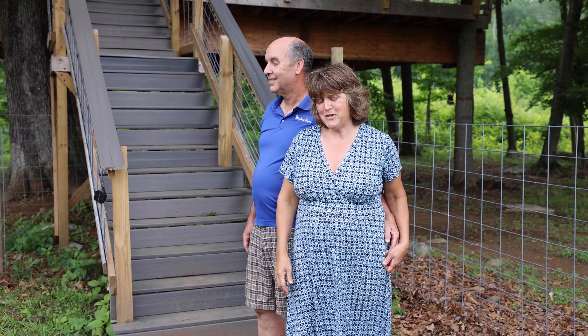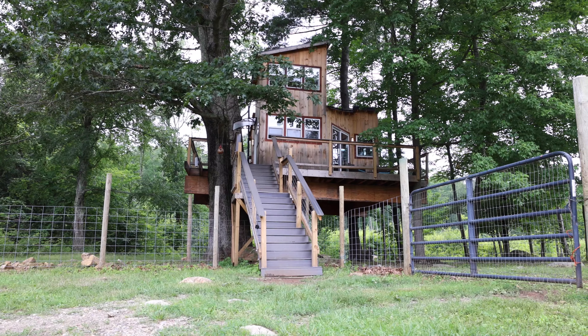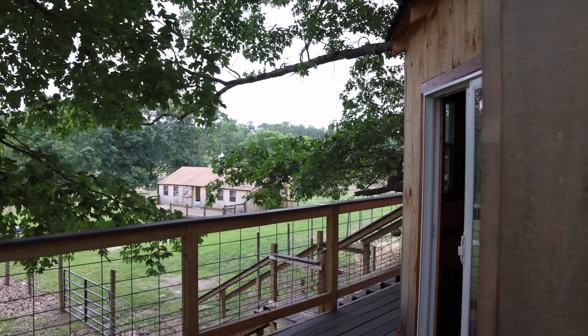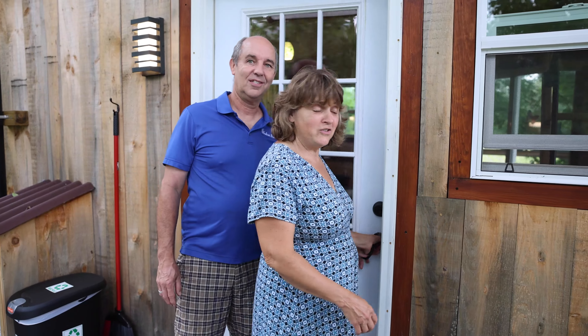Behind us is our fabulous treehouse. We built it last year — it was quite a project, my sweetheart's idea. We'll take you in and show you our wonderful treehouse.